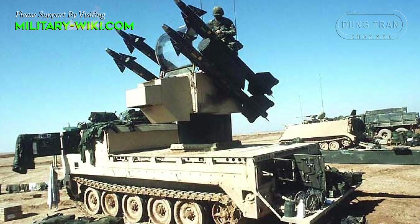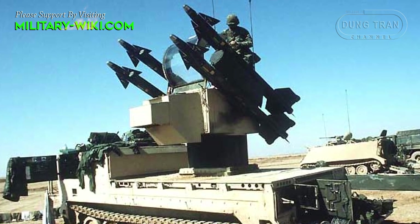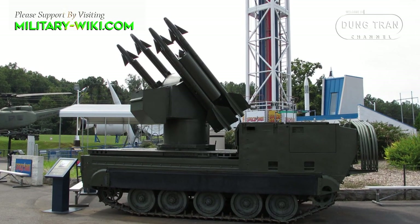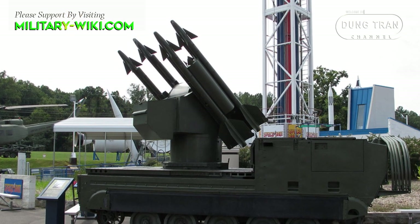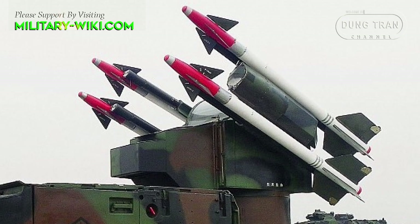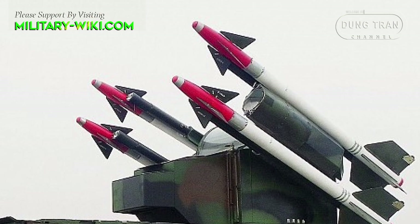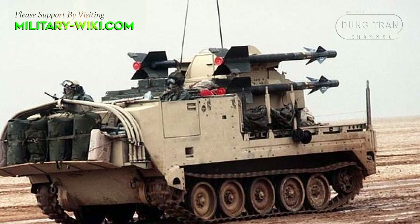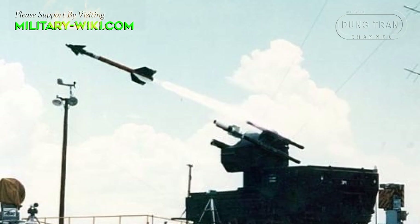The MIM-72A has an effective range of 500–6,000 meters and an operational altitude in the range of 15–3,000 meters. The improved version MIM-72C was built in the period from 1970 to 1974 and put into service in July 1978. Its size has not changed compared to the base version, but with an effective range of more than 9,000 meters. Another version is the MIM-72G, which has the same top speed and ceiling, but the range has been increased to 30,000 meters.